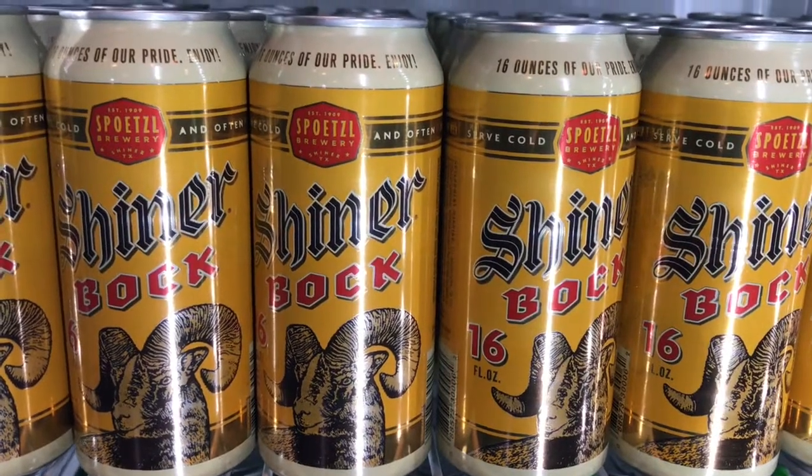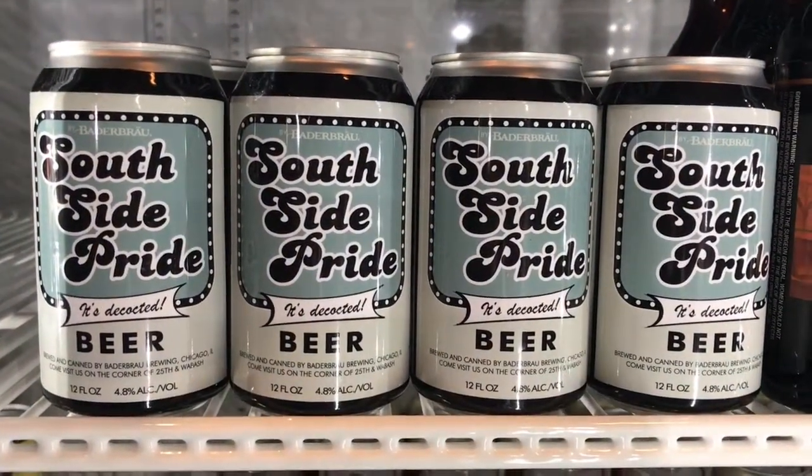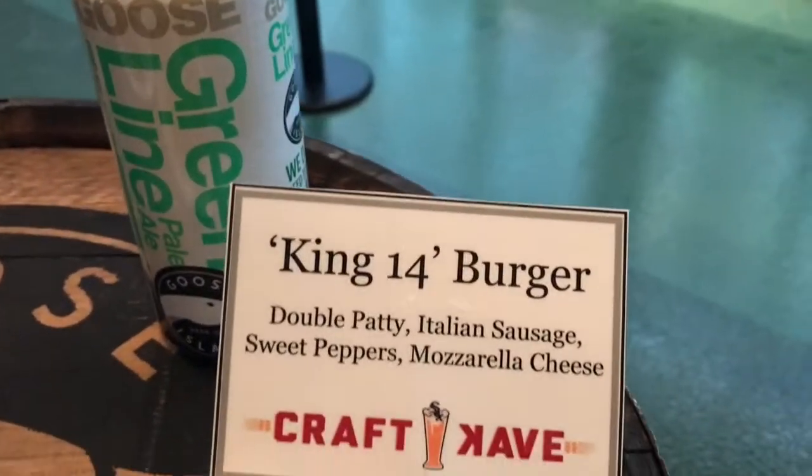We also have something called the Craft Cave. We're standing in the newly renovated Craft Cave. The offerings we're going to give our fans is really going to enhance their experience. I fully believe that, and I know they'll be surprised when they see it on Monday. To have a ballpark that's so invested in craft beer and good food — that's pretty amazing.